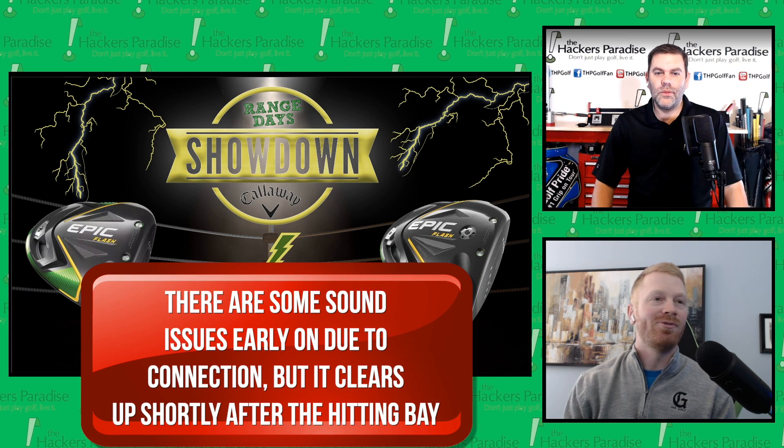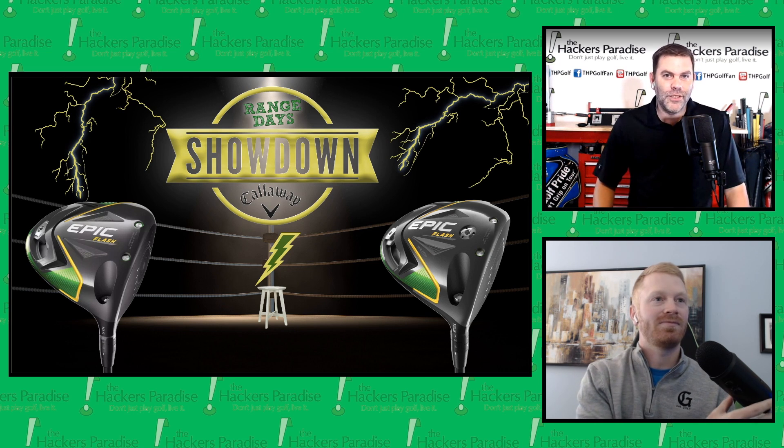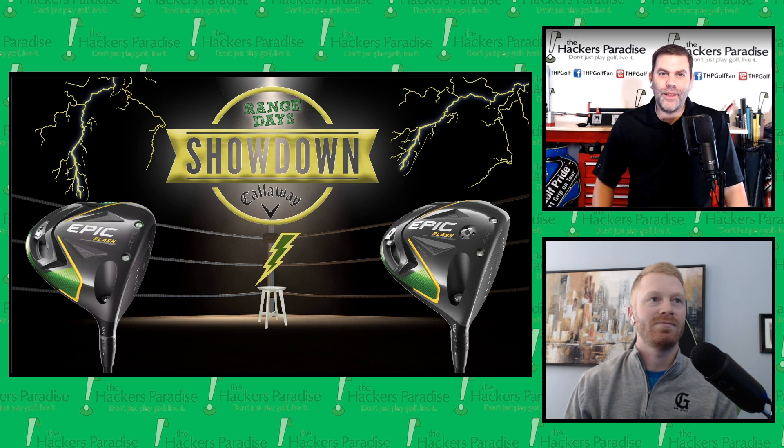Welcome to episode 4 of Range Days. I'm here with Josh — my name is Dan Edwards. Josh, it's great to have you today, and I think today we should probably discuss the Callaway Epic Flash and Epic Flash Sub-Zero. We did some thorough testing, and we know some THPers have had this one in the bag for a while, so I think we're going to enjoy the discussion.